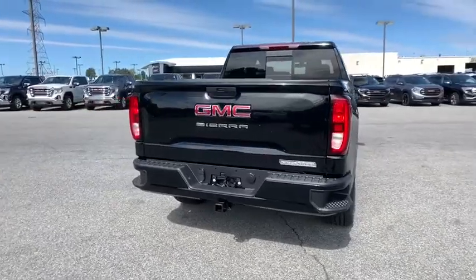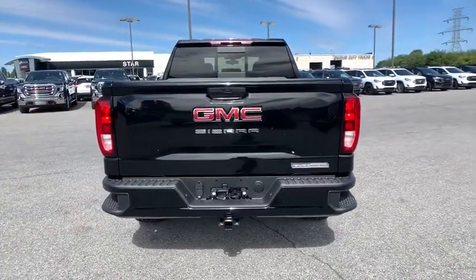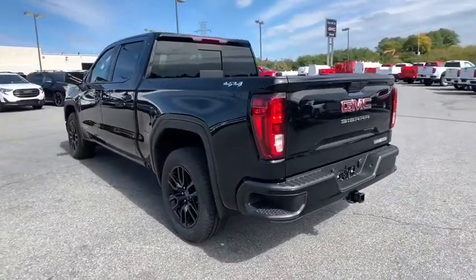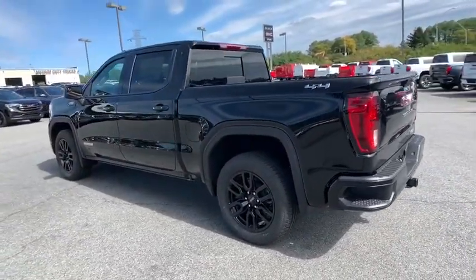traction control, steering wheel audio controls, dual airbags, alloy wheels, power steering, floor mats, four-wheel disc brakes, universal garage door opener, center armrest,